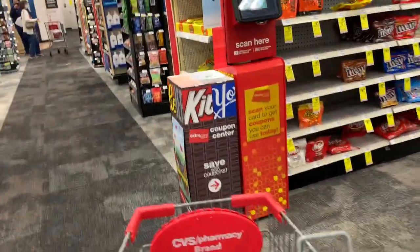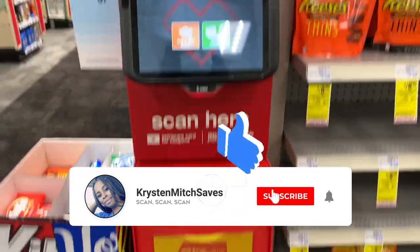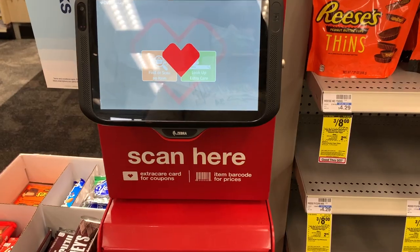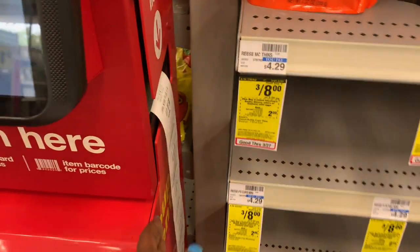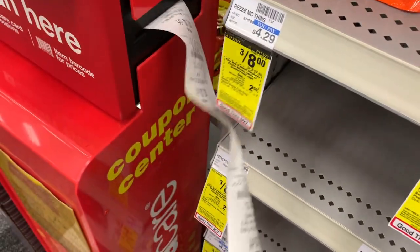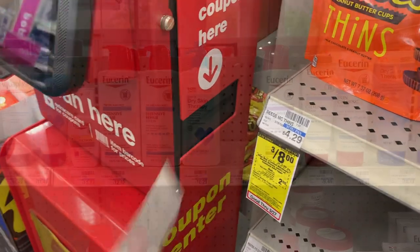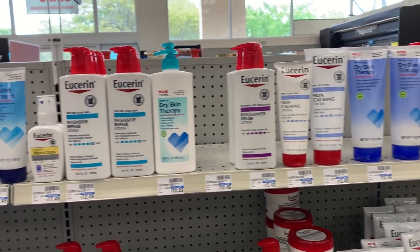Hey you guys, it's Kristen. Welcome and welcome back to my channel. Thank you so much for tuning in and turning on the video. I am at CVS — I haven't been at CVS in forever. I'm already printing off my CRTs at the red box. Without further ado, just like, comment, subscribe, hit that notification bell down below. Let's get into some deals.